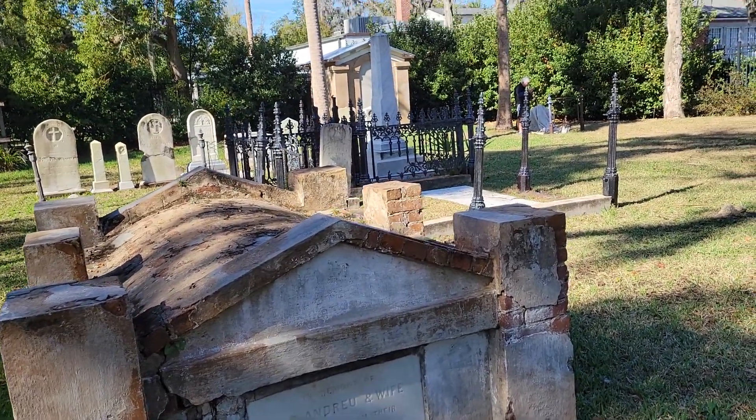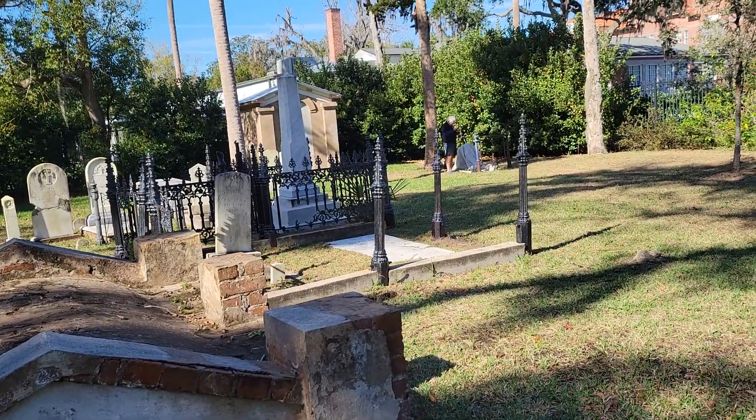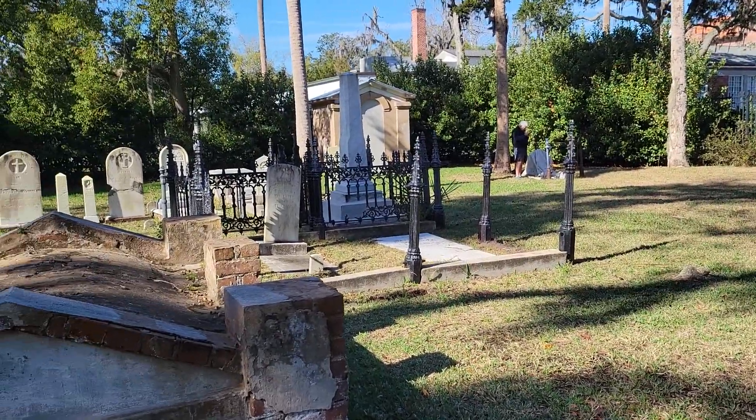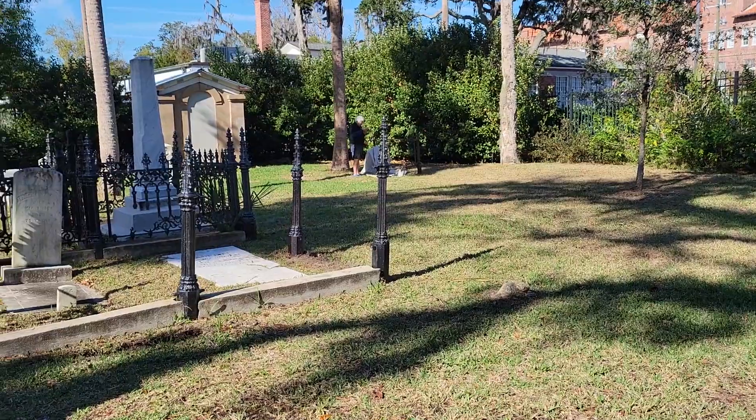This is a rare look inside the Tolomato Cemetery in St. Augustine, Florida. This particular cemetery is only open two hours one time each month.